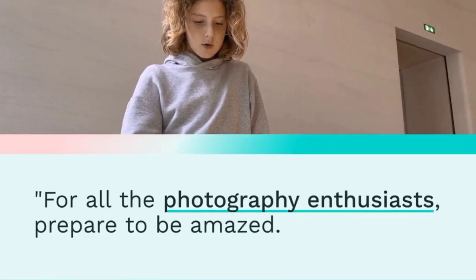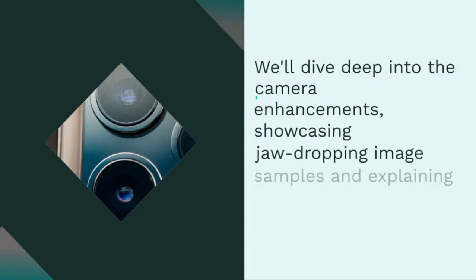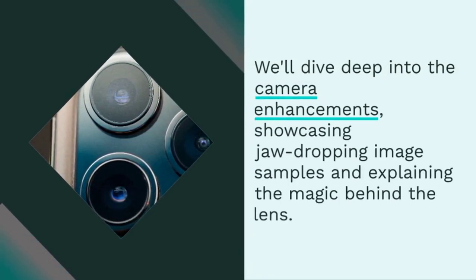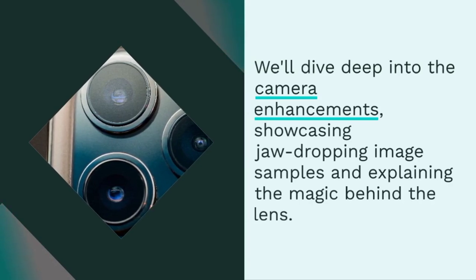For all the photography enthusiasts, prepare to be amazed. We'll dive deep into the camera enhancements, showcasing jaw-dropping image samples and explaining the magic behind the lens.